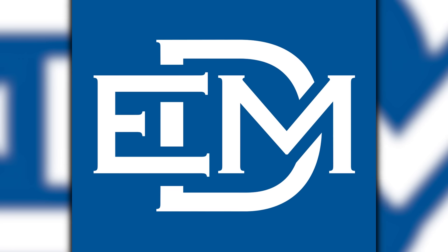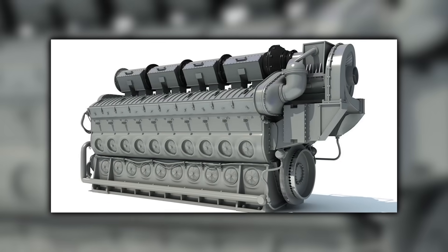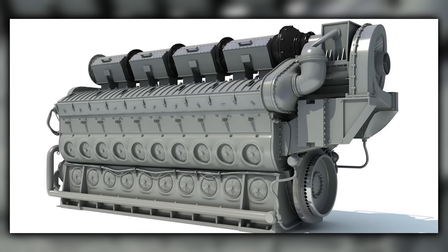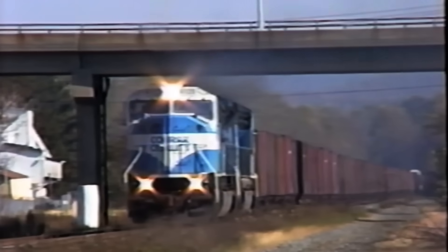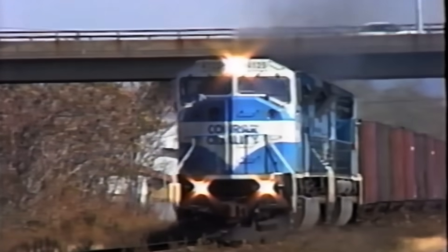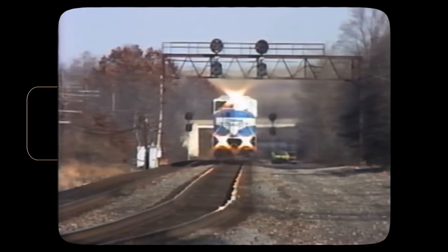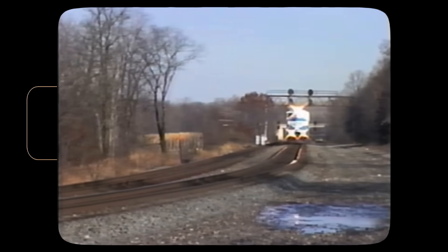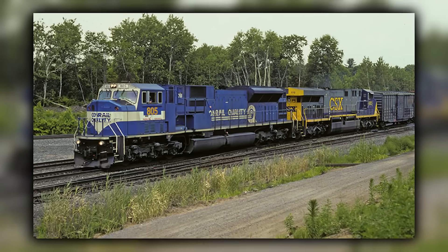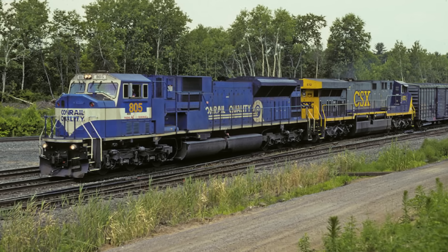25 years later, EMD decided to try again. The SD80 Mac, introduced in 1995, paired a 20-cylinder 710 engine with AC traction technology that promised to solve the adhesion problems that had plagued the SD45. At 5,000 horsepower, the SD80 Mac was EMD's flagship high-horsepower single-engine freight unit at the time, and this time the physics should have worked in its favor. The SD80 Mac arrived with a stiffer crankcase and improved controls compared to 1960s hardware, and AC traction finally gave big horsepower real adhesion. The physics looked solved. The fleet math did not.